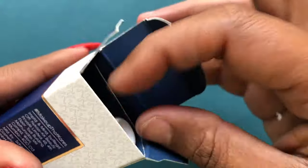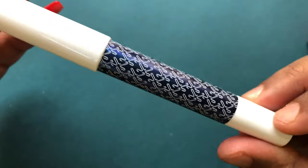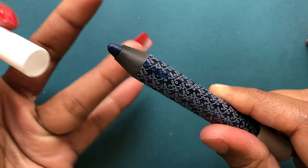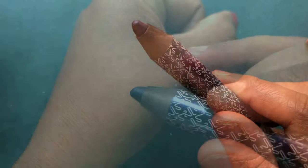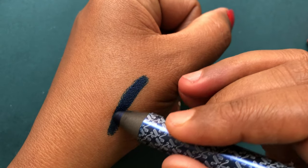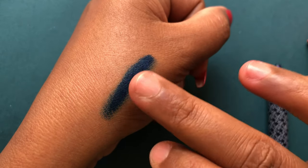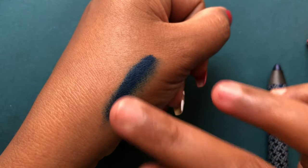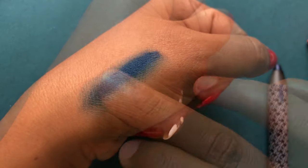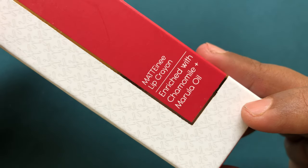I'm not going to use the eyeshadow pencil as an eyeshadow — I'll use it as an eye pencil to highlight a few areas in my eyes. I'm not a beauty guru so I'll also give it to my friend who is a makeup artist. It kind of blends, but I'm not sure how it's going to work on the eyes since I didn't fully try it. This is retailed at 599 rupees plus shipping, and they have different colors.